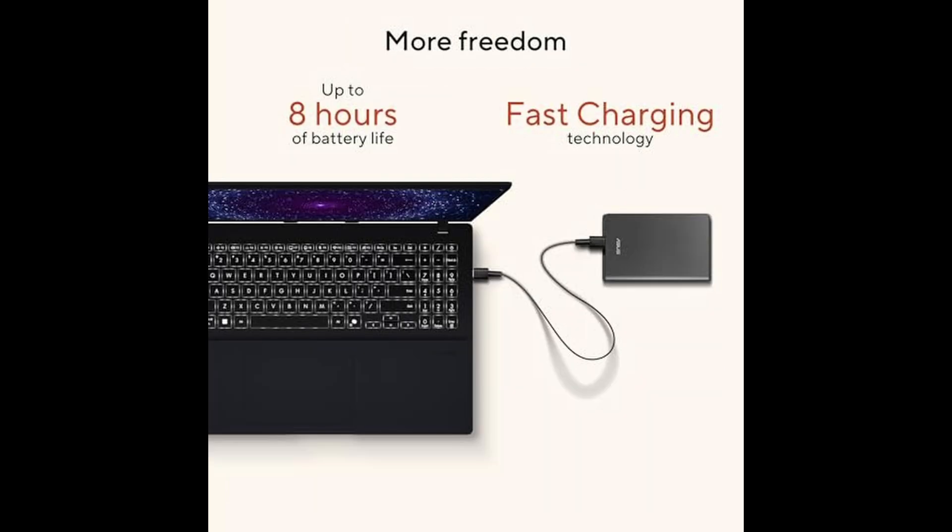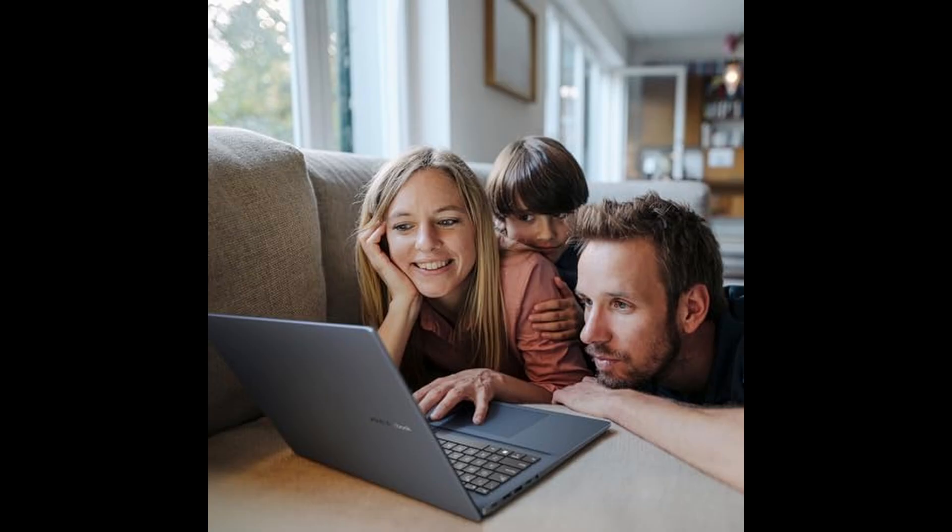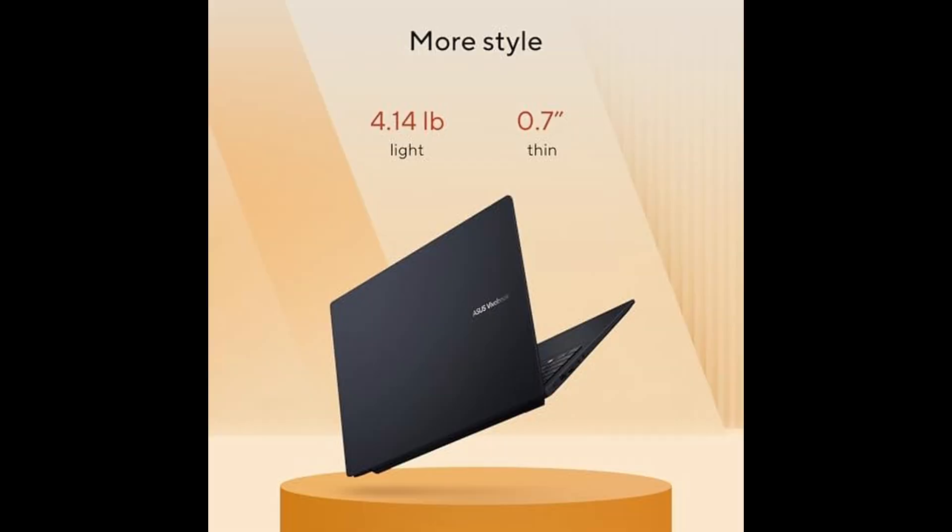Whether you're a digital artist using AI tools, a student managing multiple projects, or a multitasker who wants speed and fluidity in everyday work, this VivoBook is a fantastic choice. With the launch of Copilot Plus PCs, this laptop isn't just built for 2025 — it's built for the future of personal computing.